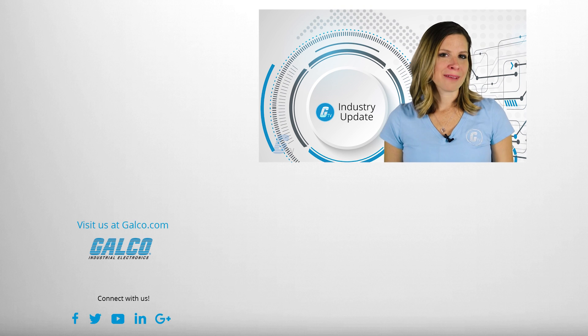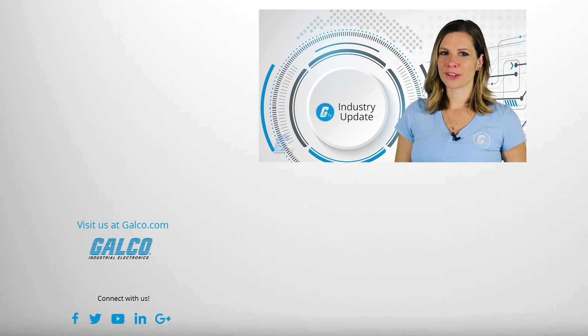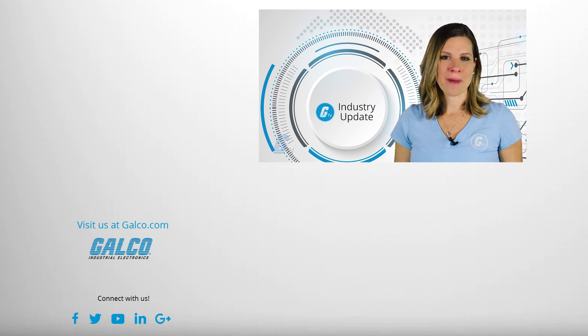That's it for this week's industry update. Make sure you tune in next week for your latest news in electronics, automation and robotics.